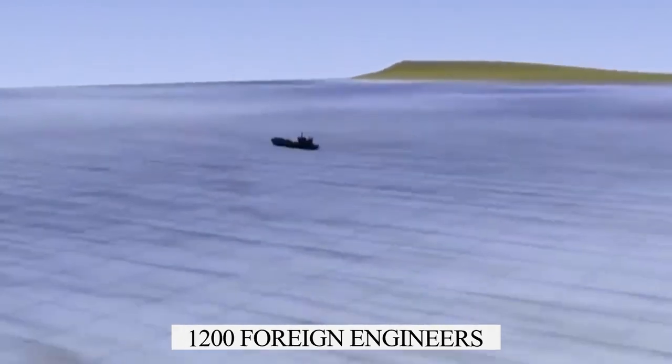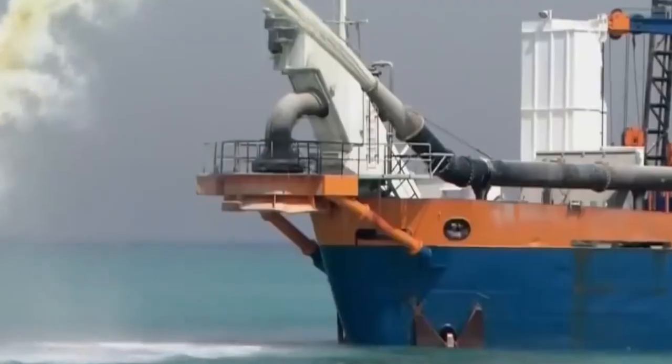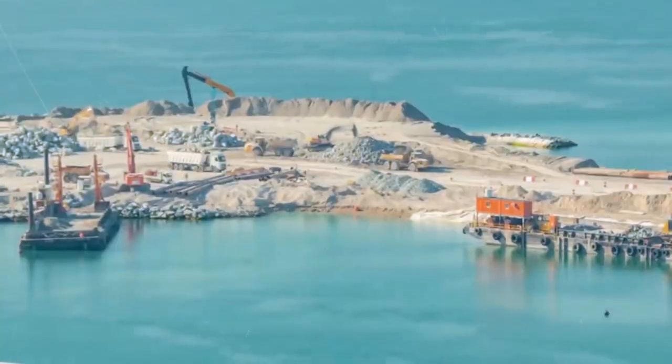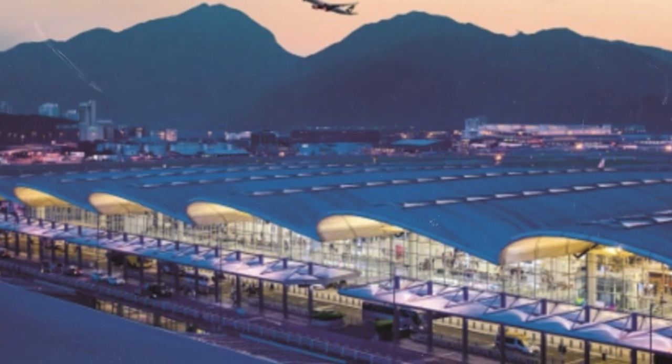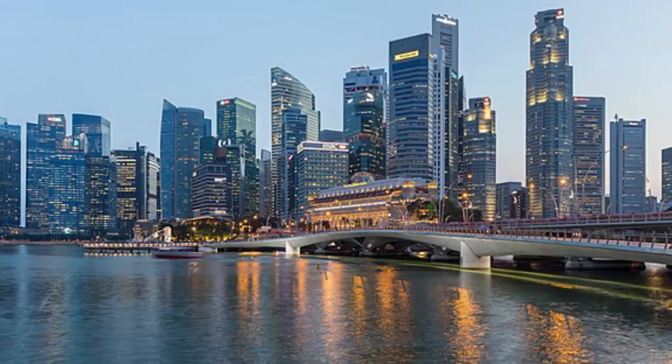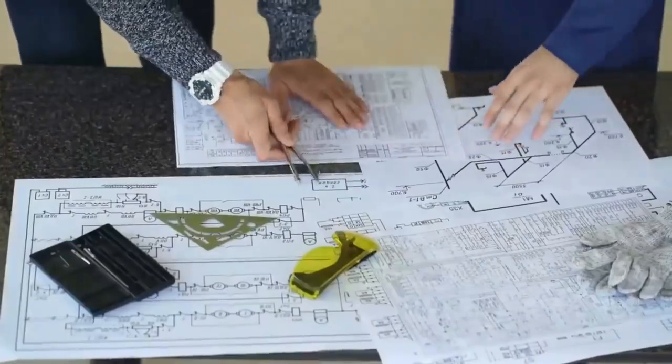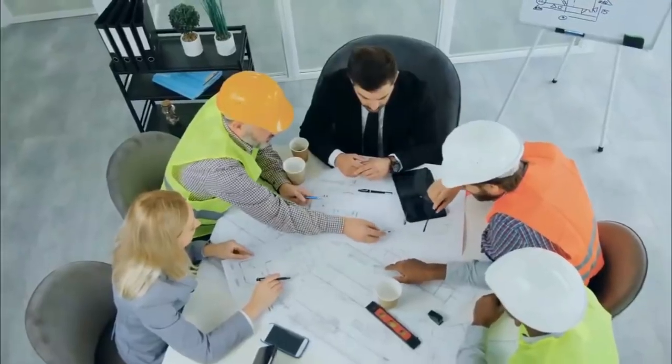1,200 foreign engineers were put to work. Workers used a dam to drain the area and excavate the seabed before re-releasing the water. The monorail that runs the length of the Palm opened in 2009 and is the only public transportation option on the island. These engineers had previous experience with Hong Kong's international airport, Singapore's industrial center, Holland's North Road, and other renowned megastructures. But no one had reclaimed a structure this size or shape before.